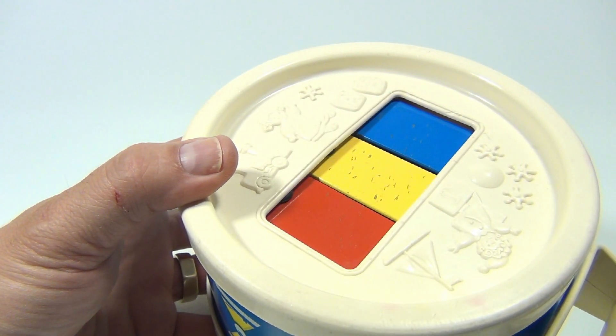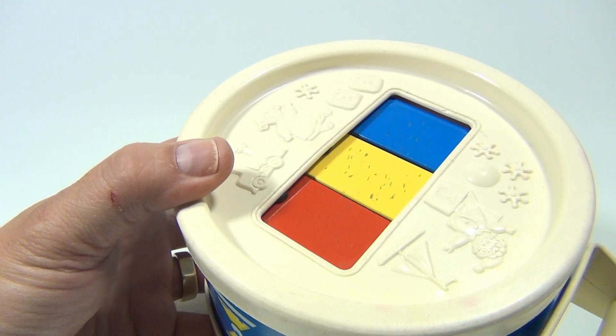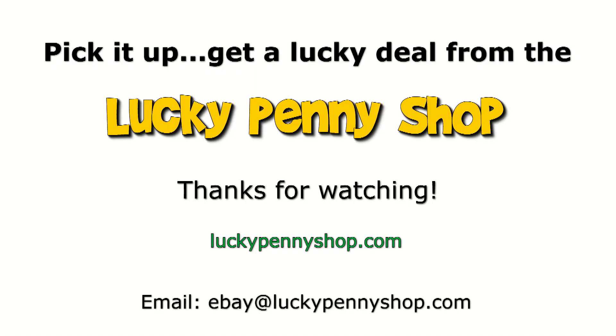Signing off — it's Lucky Penny Shop. Thanks for watching our product video. And always remember: if you see a lucky penny, pick it up.